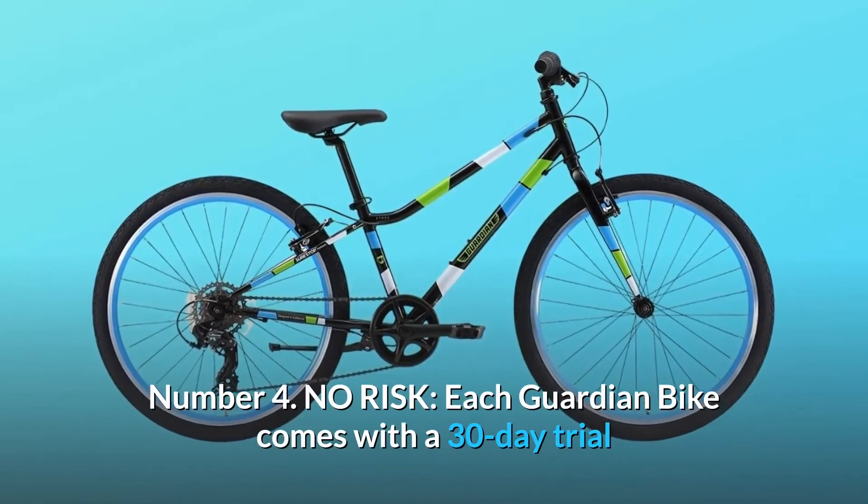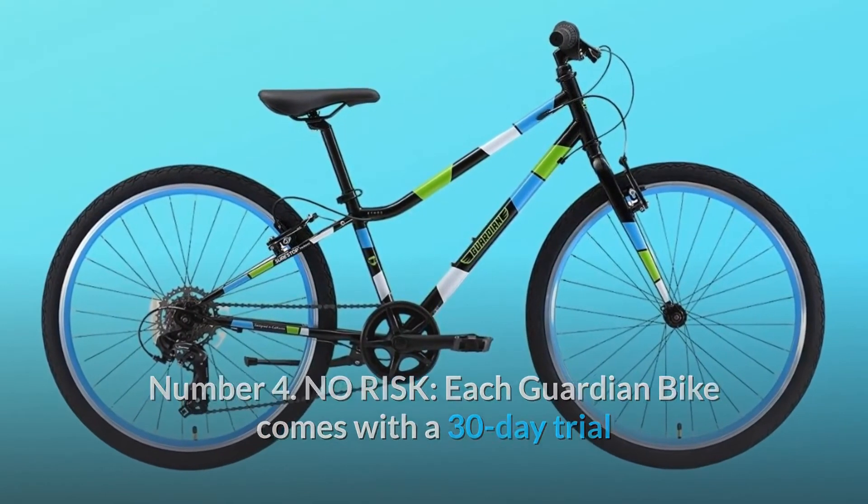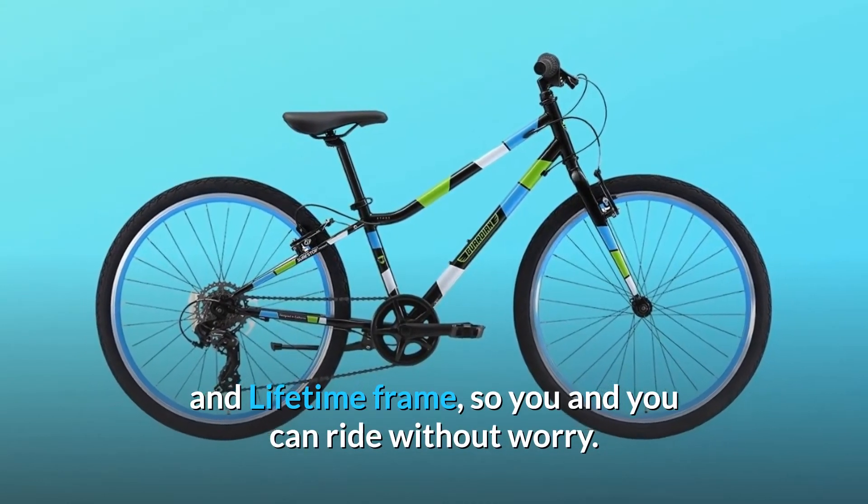Number 4: No risk. Each Guardian bike comes with a 30-day trial and lifetime frame, so you can ride without worry.